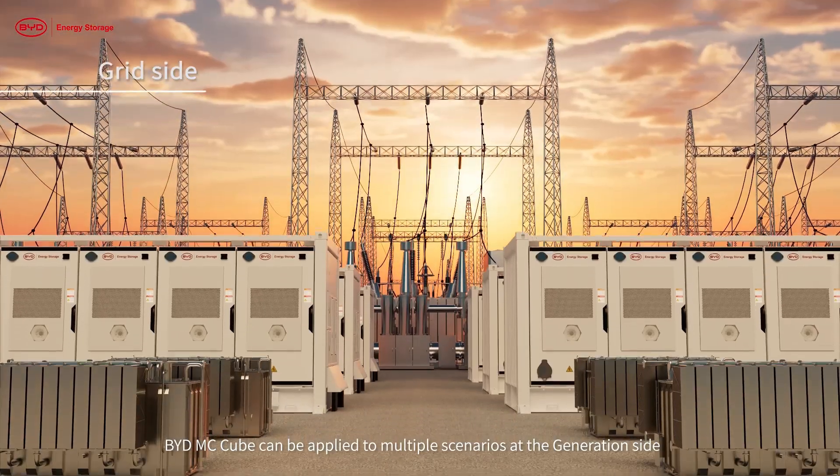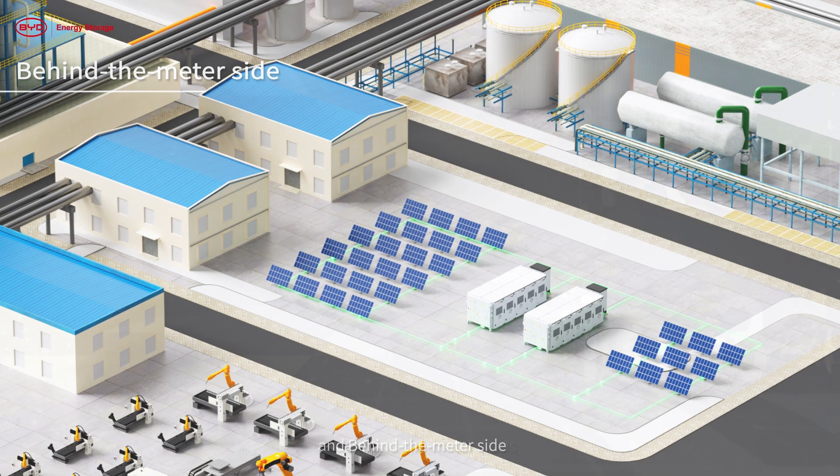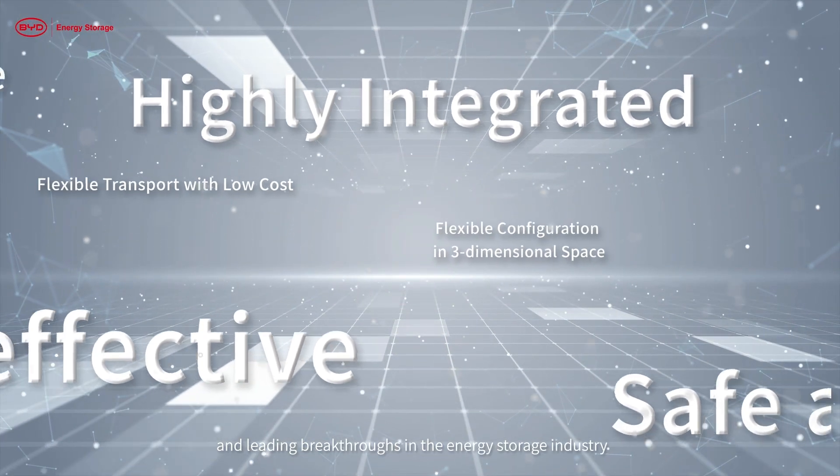BYD MC Cube can be applied to multiple scenarios at the generation side, grid side, and behind-the-meter side, promoting industry standards and leading breakthroughs in the energy storage industry.